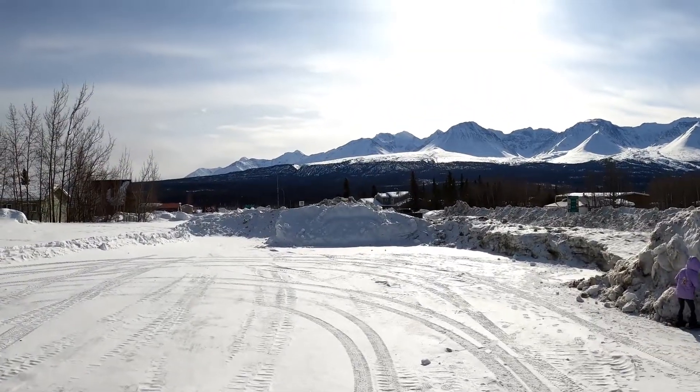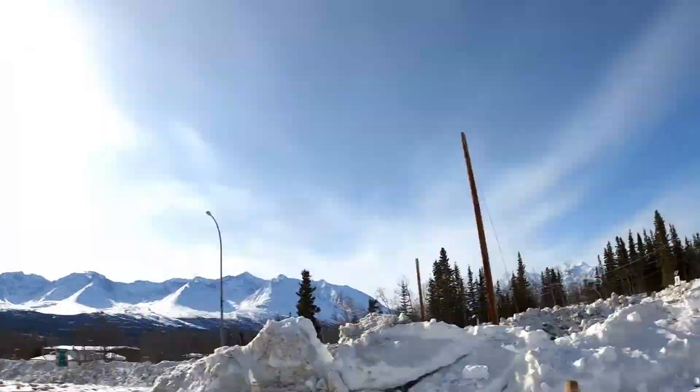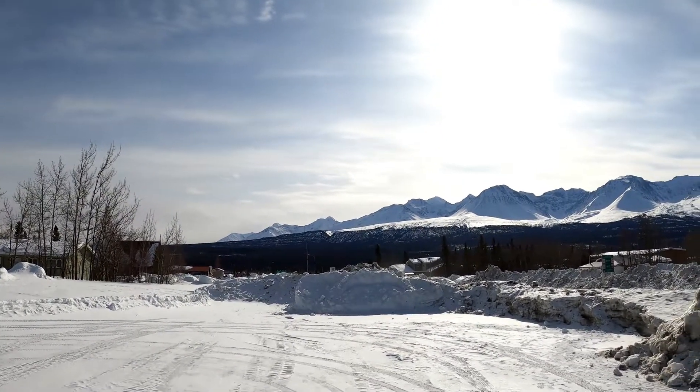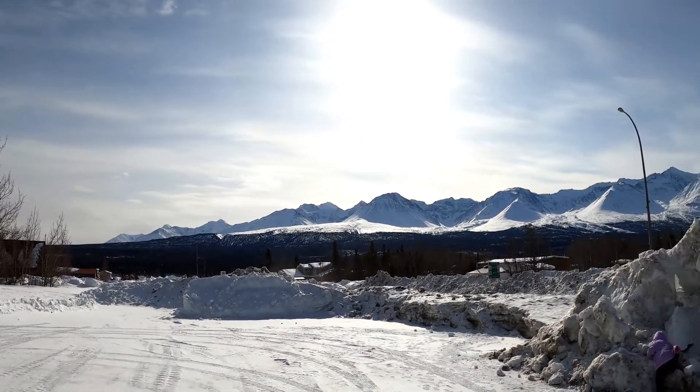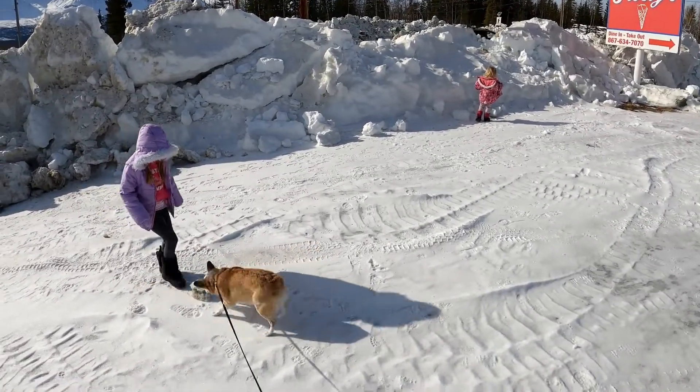We have stopped over in Haines Junction. This was the first and only place we stayed the last time we came through Canada four years ago — the only place we stayed in Canada. Just down the road at a little hotel. Right down there is where I had one of the absolute best alcoholic ciders I've ever had — an Okanagan peach cider — and I have not been able to find it since. The girls are stretching their legs, playing with Ellie, kicking the ice around.